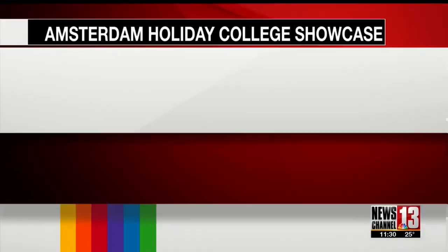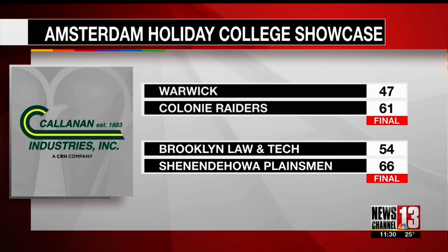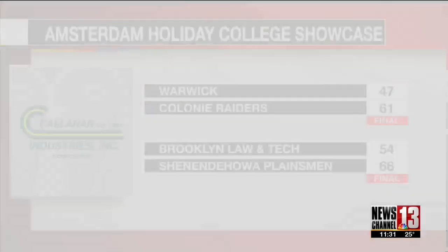On the Countdown Industry scoreboards, Shaker drops a low-scoring game to Simsbury out of Connecticut. Bethlehem gets a double-digit win over Bishop Ludden. Section 2 teams fared pretty well in this tournament. Colony takes down Warwick, and Shenandoah beats Brooklyn Law and Tech 66-54.